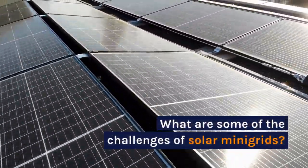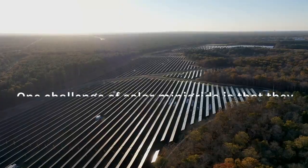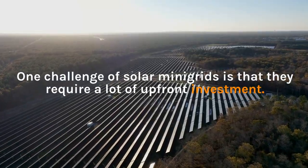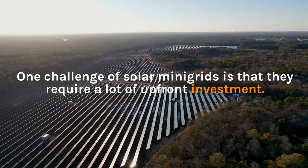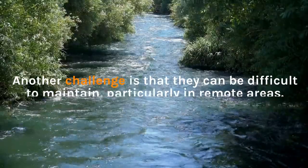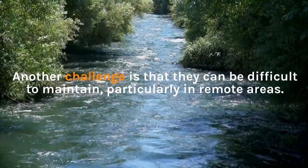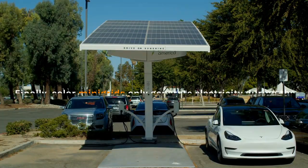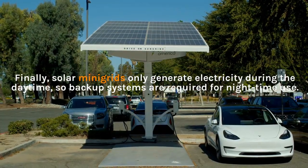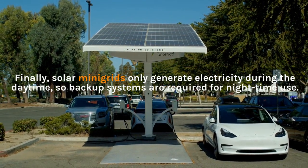What are some of the challenges of solar mini-grids? One challenge is that they require a lot of upfront investment. Another challenge is that they can be difficult to maintain, particularly in remote areas. Finally, solar mini-grids only generate electricity during the daytime, so backup systems are required for nighttime use.